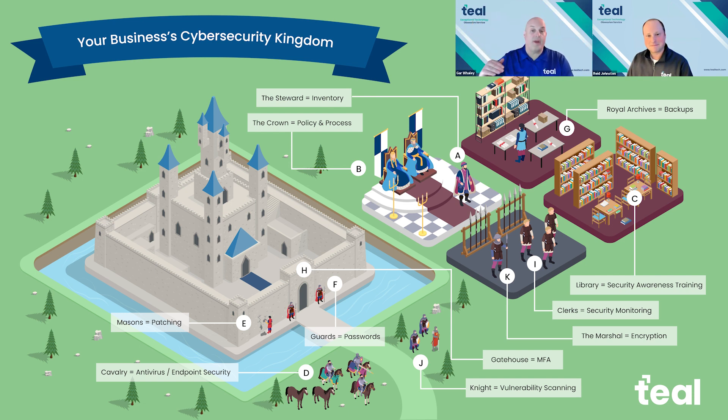Fantastic. Thanks so much, Reed. These are 11 key points to the Teal Cybersecurity Kingdom. We didn't invent the model of the kingdom, but it's a good use of the model. Thanks so much for taking us through all 11. Have a great day. Yeah, thanks, see ya.